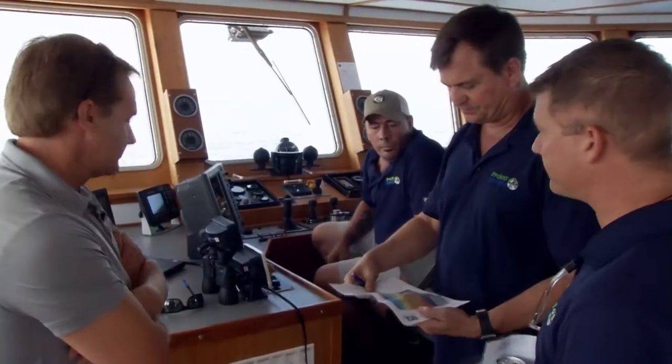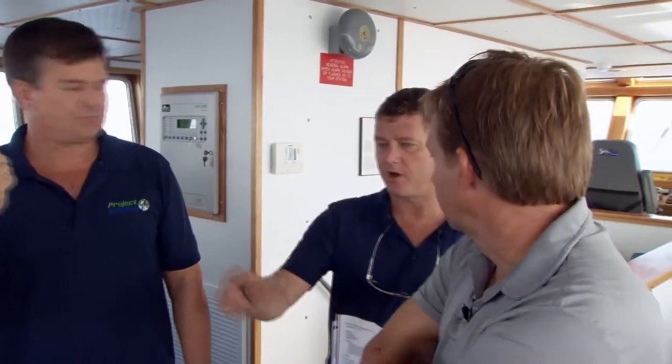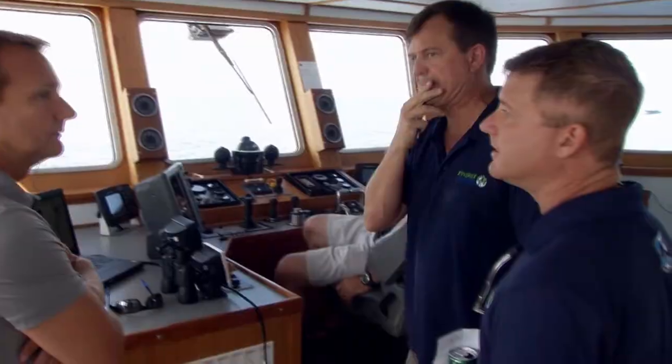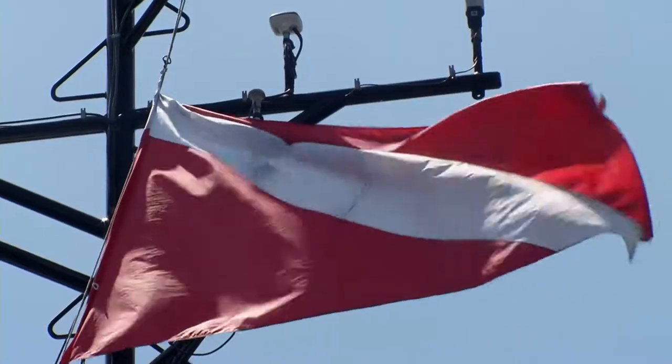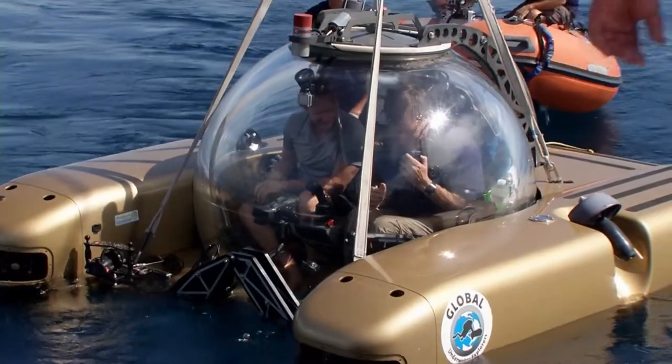It's a very unique opportunity to be able to see something remotely and have all kinds of questions about what's there, and then being able to go visit is pretty amazing. We haven't been able to explore this ridge because of the depth — it's about 250 feet, outside of normal diving limits. Today we'd like to utilize the submersibles to go down and get a good look at what's living down there.